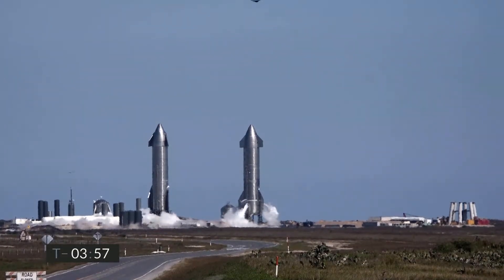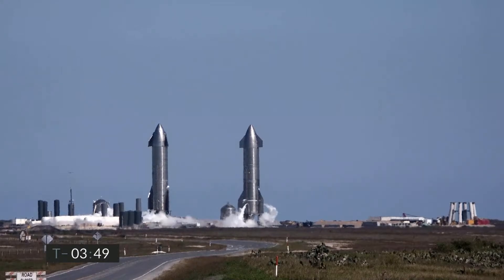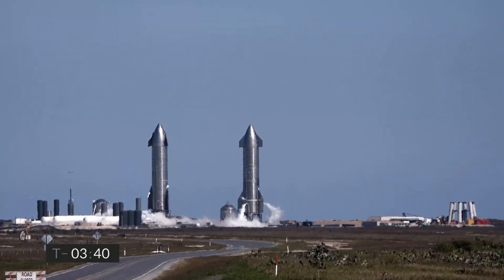You're looking at Starship Serial Number 9 on the right. We are counting down for today's 10-kilometer test flight. We've just passed the T-minus-4-minute mark. We are currently loading liquid methane and liquid oxygen propellants onto Starship. Today's flight will be similar to our previous flight last December.